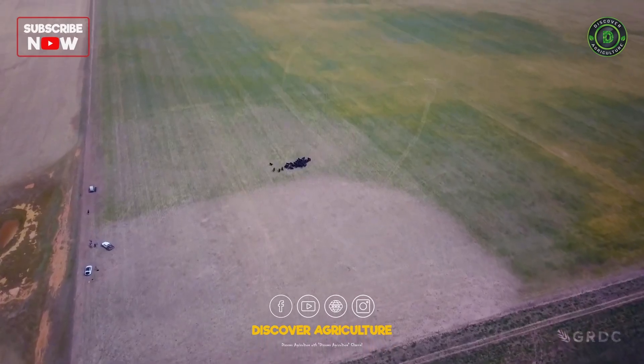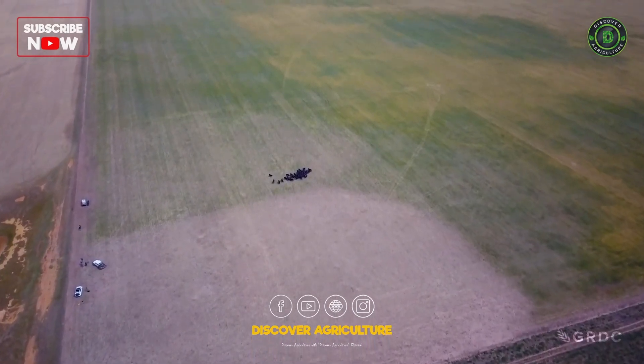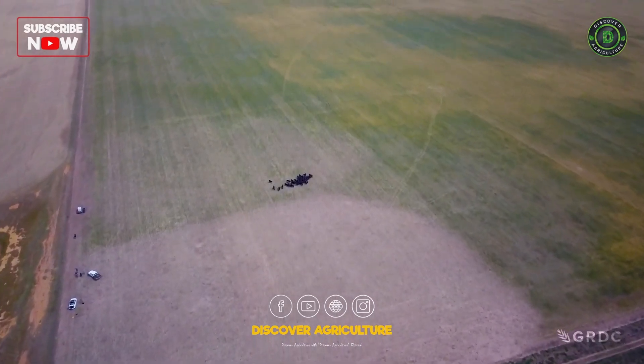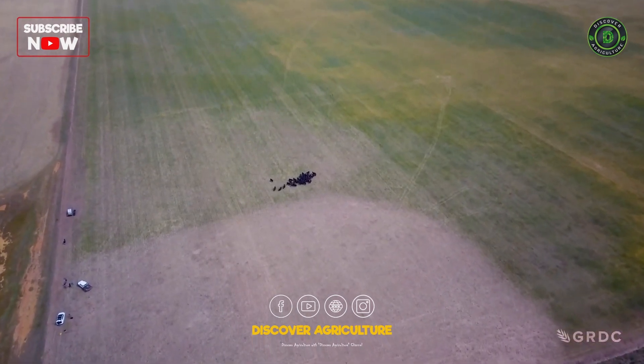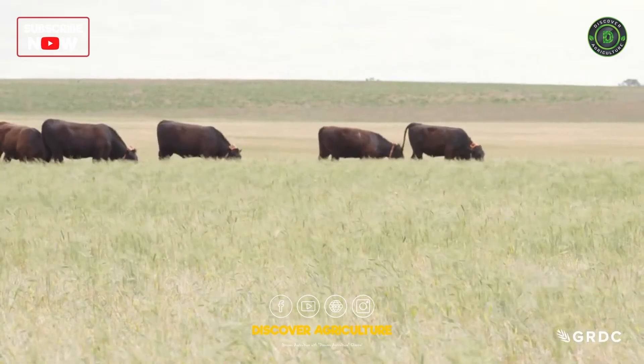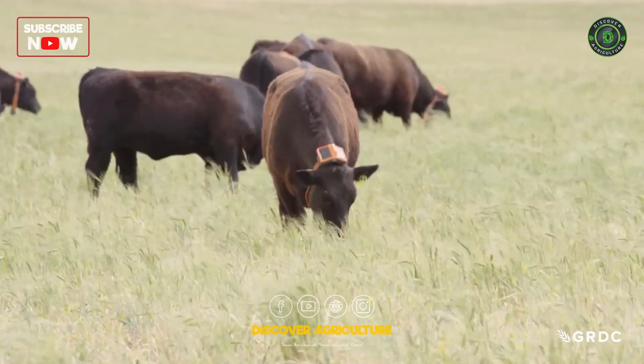That distinct line is best seen from the air. The cattle have already grazed one patch and were moved into the new section a few days before filming. The weeds are thinning out there too now as the cattle graze happily within the new boundary.